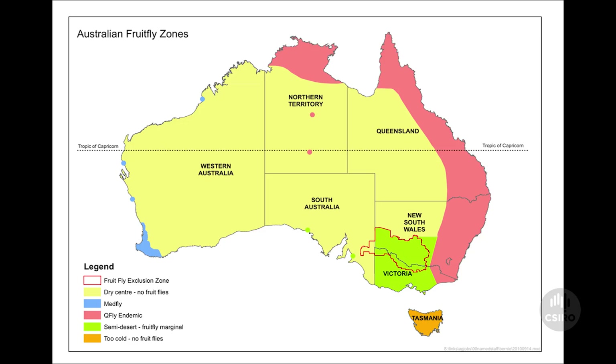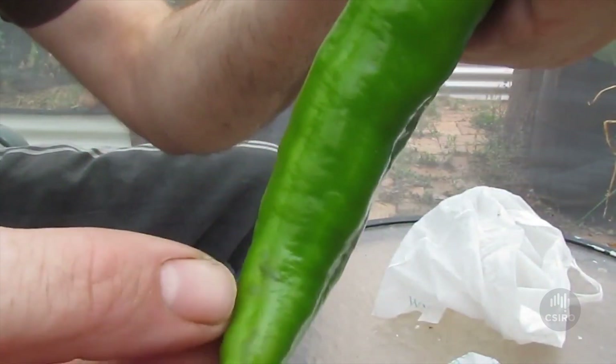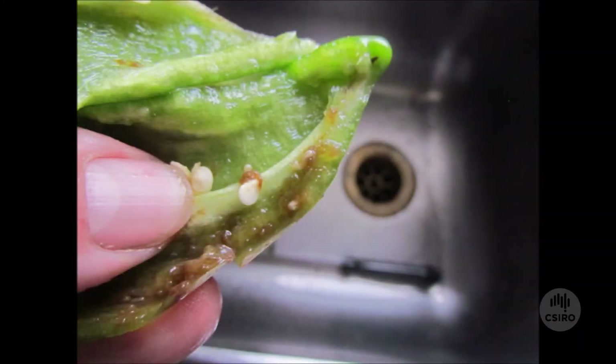Q-fly is a native pest occurring throughout Eastern Australia and the Northern Territory. Female Q-flies lay their eggs inside the fruit, scarring the surface. When those eggs hatch, the larvae eat the flesh of the fruit, making it unsaleable. Many hundreds of millions of dollars is consumed each year in terms of either management of fruit fly or maintaining fruit fly free areas.